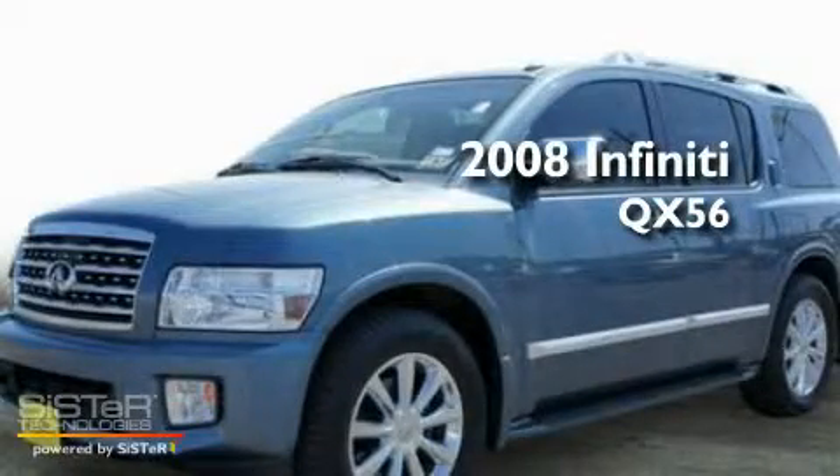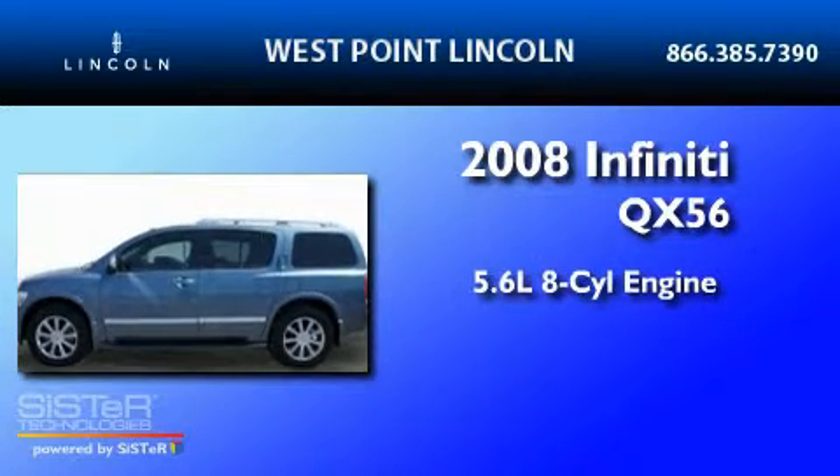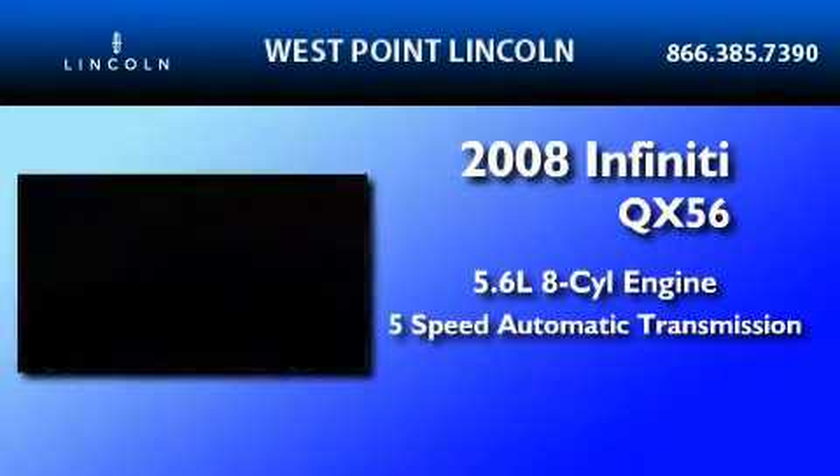This is a 2008 Infiniti QX56. It features a 5.6-liter 8-cylinder engine and a 5-speed automatic transmission.